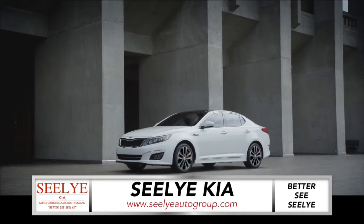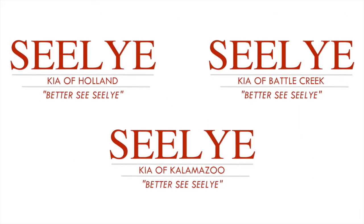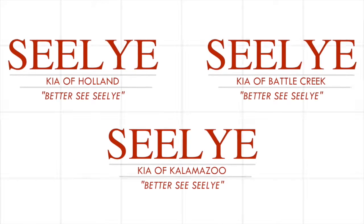So come down and see us and test drive the new Kia Optima from the Sealy Automotive Group. For the best prices and the best selection, Better See Sealy.